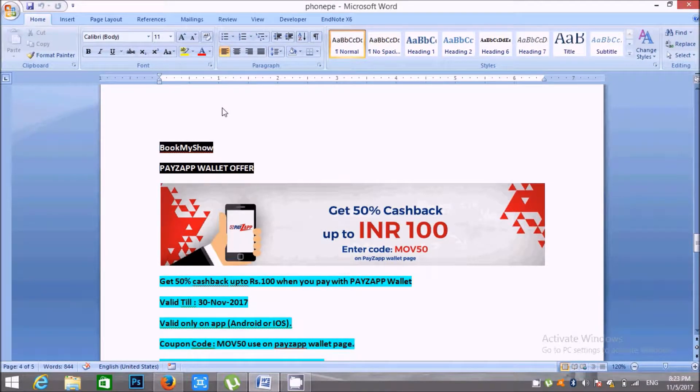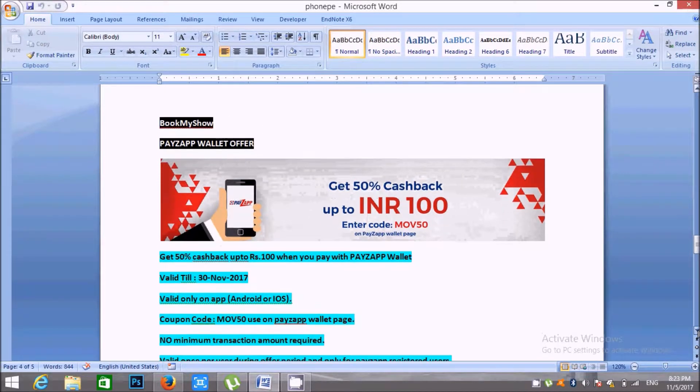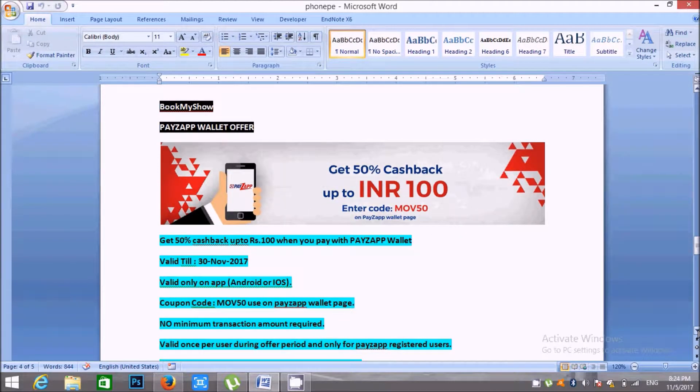Friends, I will consider two wallets as Amazon Pay Wallet. If you have two wallets as Amazon Pay Wallet, you will see the difference between the two wallets. If you have one wallet as Amazon Pay Wallet, you will see the 50% cashback.